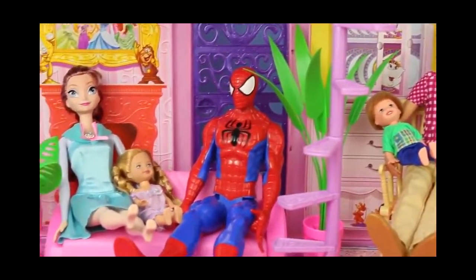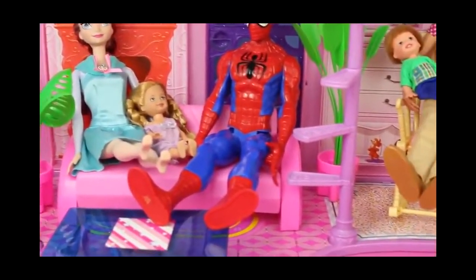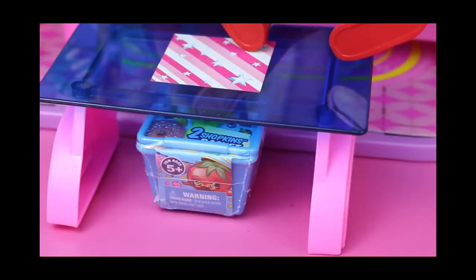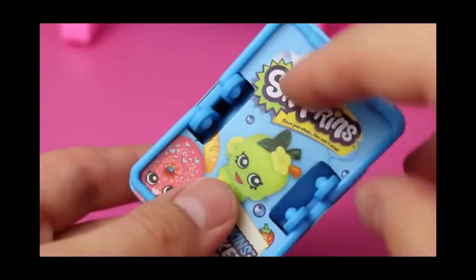Wow, we already found two awesome surprises. Let's look around on the first floor here and see if we see anything else. There's a Shopkins basket! I love Shopkins, and this is actually my last Shopkins shopping basket — I've got to buy some more of these. I probably have easily over 100 Shopkins already, but they're super fun. I don't have them all yet, so I hope I can get some new ones.